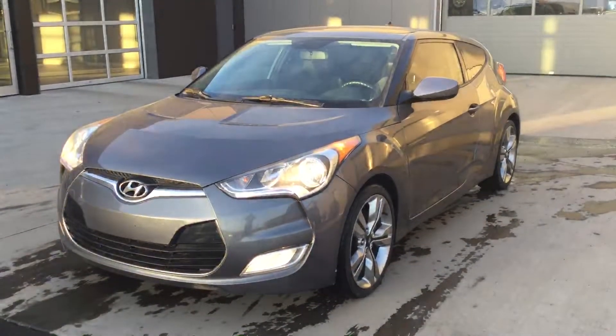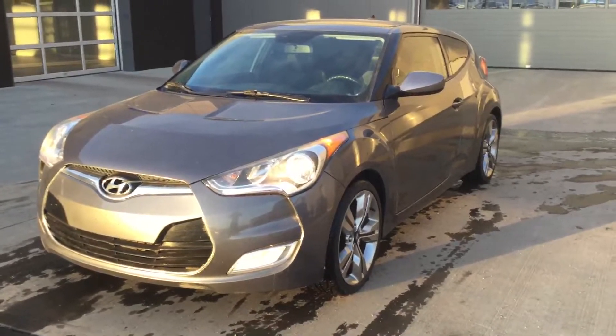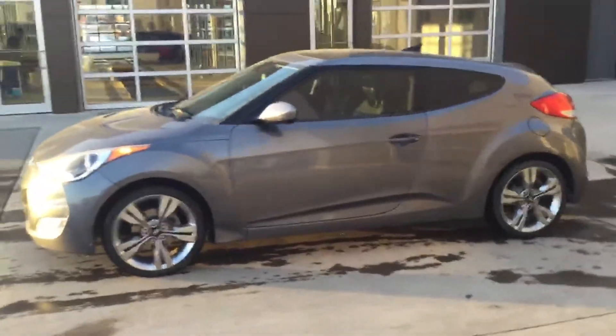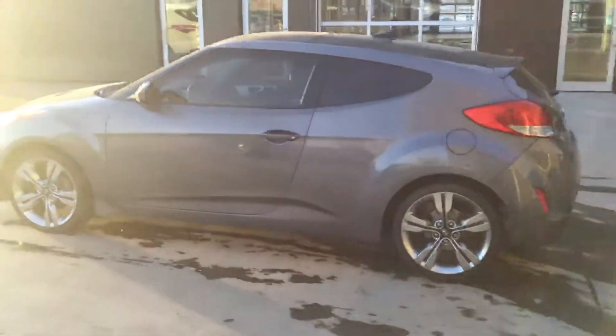Hey, it's Miles here with River City Hyundai. Here's a look at what could be your 2012 Hyundai Veloster. It's the tech package, so you get the fog lights, 18-inch rims, and it's also got a nice sunroof. Beautiful Veloster.